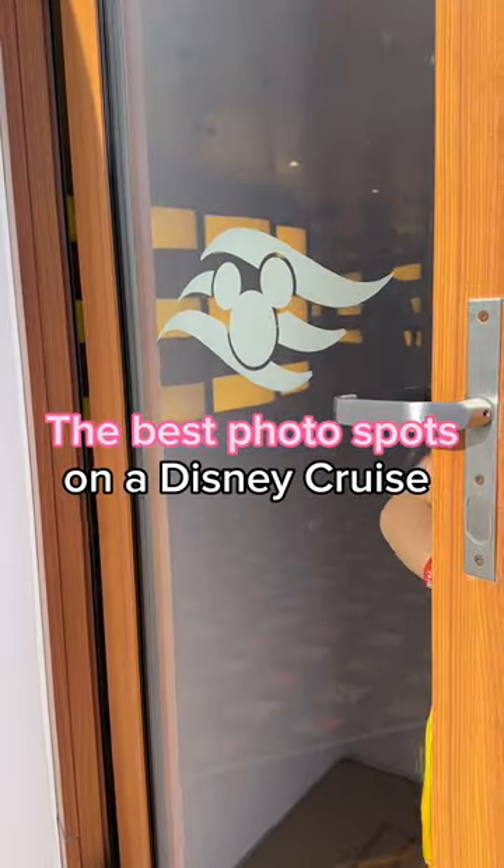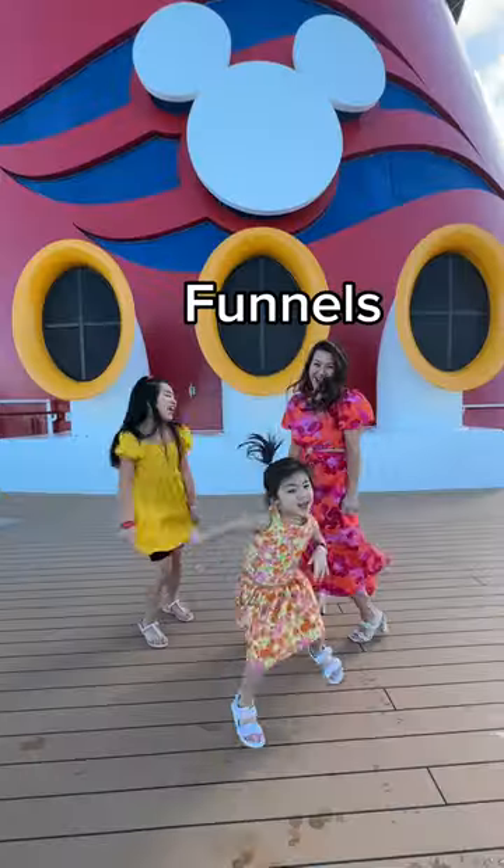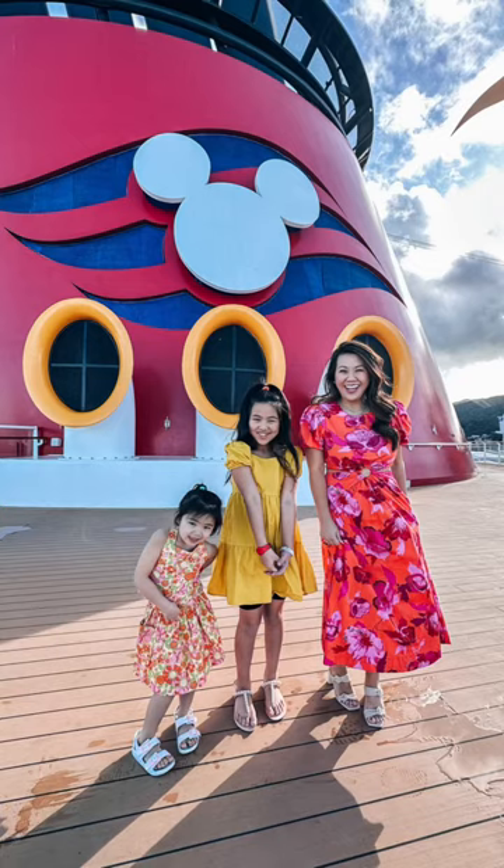Here are the best spots to take photos on a Disney cruise. Portholes are a classic and you can find a ton around the ship. Of course, the iconic Mickey funnels are not to be missed.